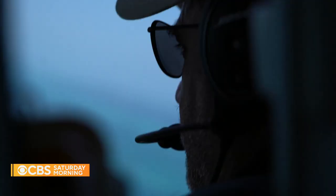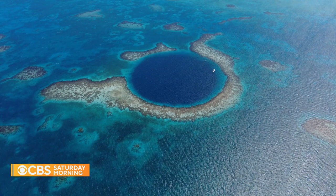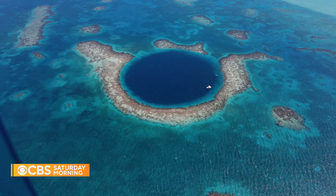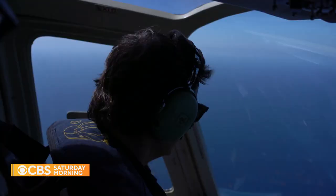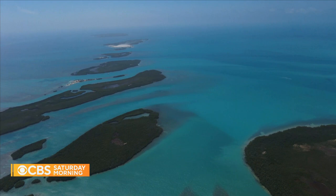Gustavo Garone of Astrum Helicopter showed us the famous Great Blue Hole, a 1,000-foot-wide and 400-foot-deep sinkhole which began forming during the Ice Age. It looks like a flying coral. Belize is a nation overflowing with this kind of beauty and also constantly beset by debt — a country that doesn't pay its bills.